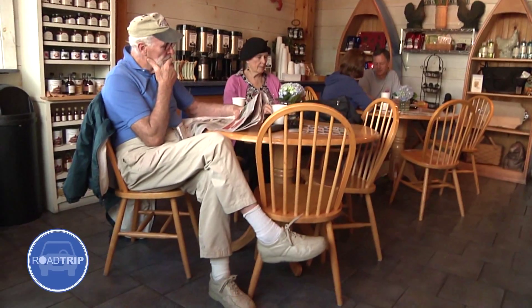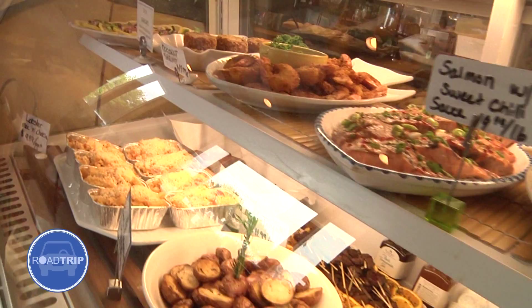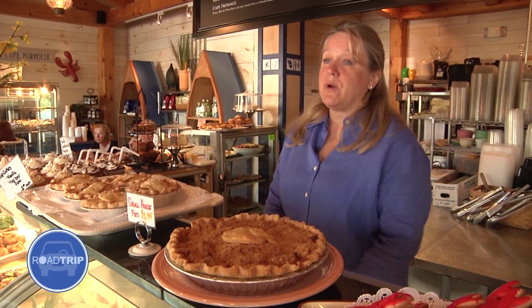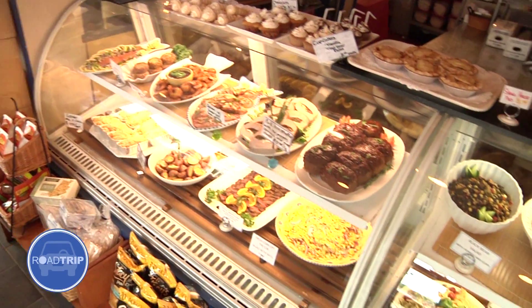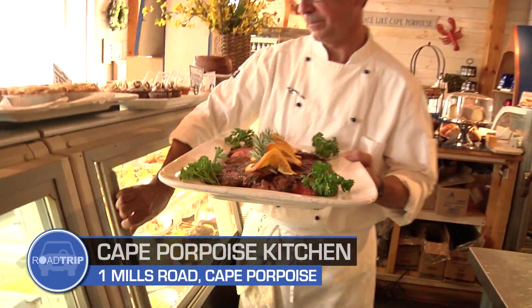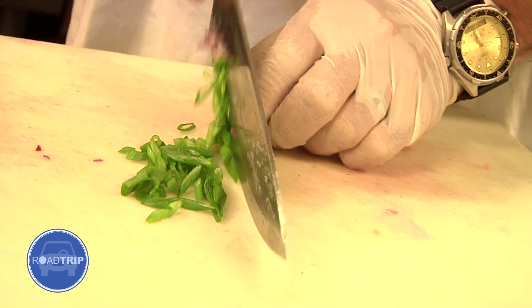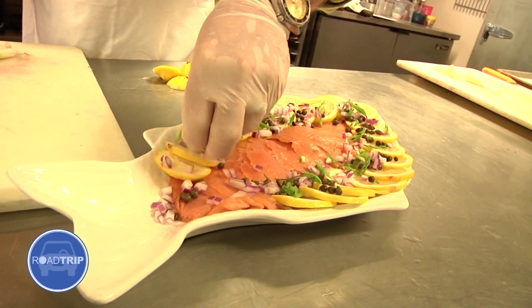We also have grab and go sandwiches that you can just grab if you don't want to wait for a specialty sandwich to be made. Lots of fresh salads that are made every day, plenty of options for vegetarians which is really important today. In the evening for dinner we have grab and go dinners. One of our most popular things actually is our meatloaf. We also have crab cakes made with local crab. We have lots of fresh salads and produce. In the summer we buy locally whatever we can.